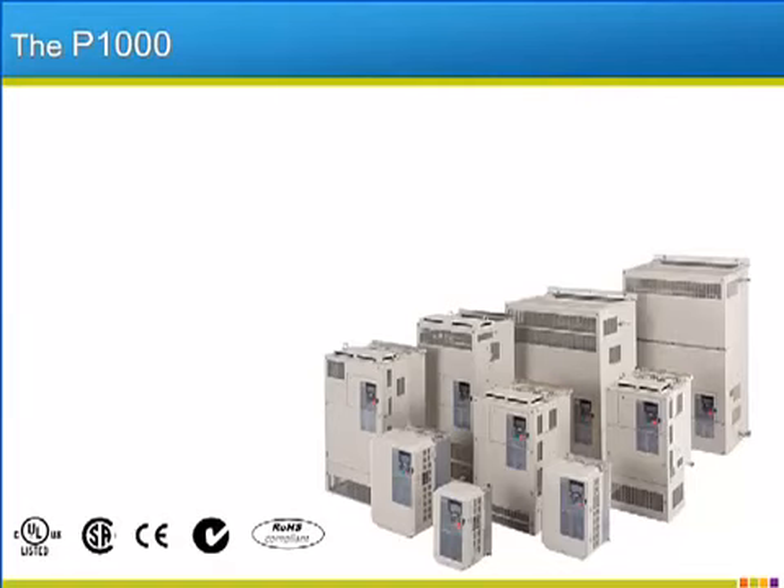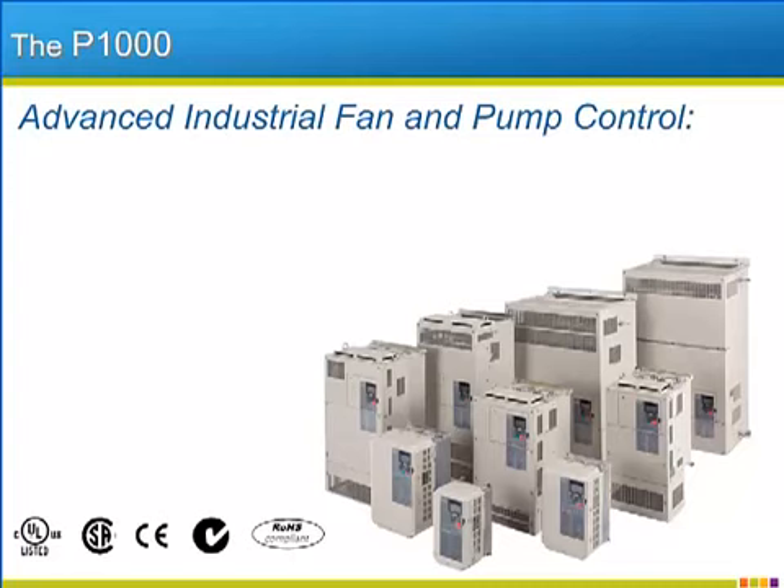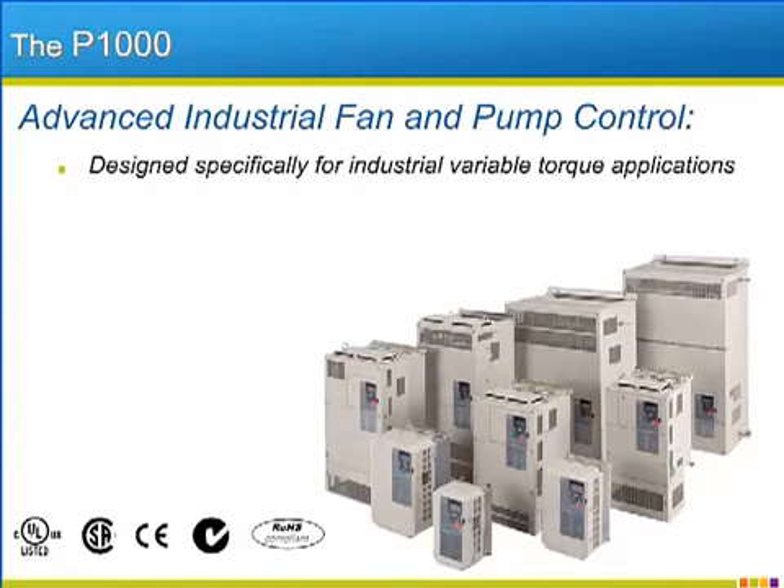The P1000 drive is Yaskawa's latest and greatest industrial fan and pump drive. Yaskawa engineers specified the functionality of the P1000 to directly address the needs of customers utilizing the drive in a wide variety of industrial variable torque applications. Yaskawa's corporate initiative to put quality at the forefront of everything they do is reflected in the exceptional build quality of the P1000.